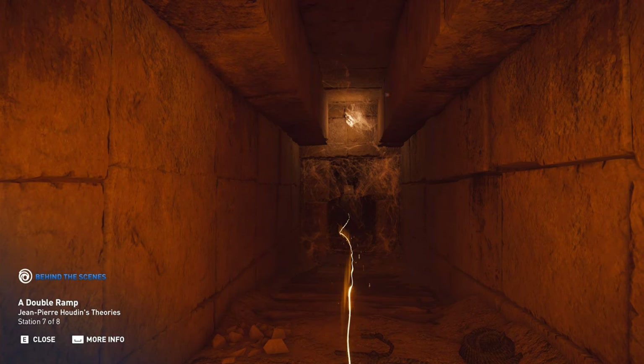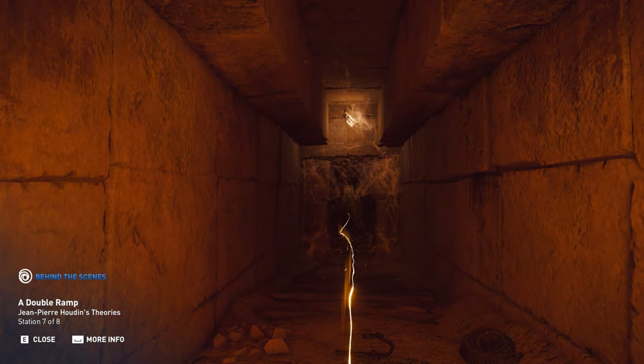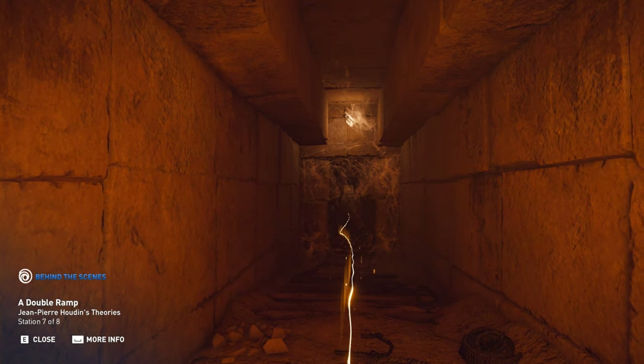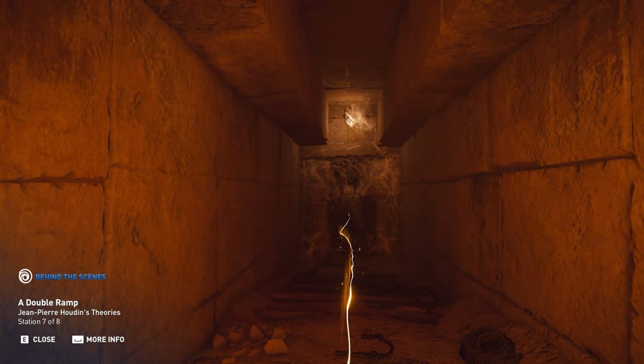Though the team only created the main ramp for the game, Houdin posits that this ramp had two levels, allowing workers to return safely to the bottom thanks to an additional corbelled upper section.